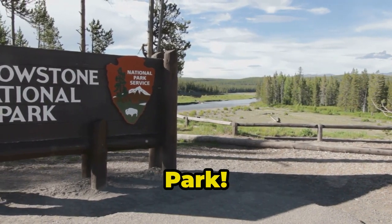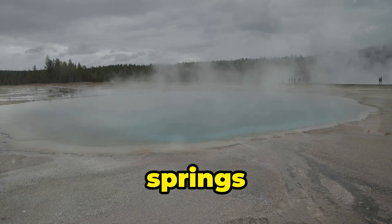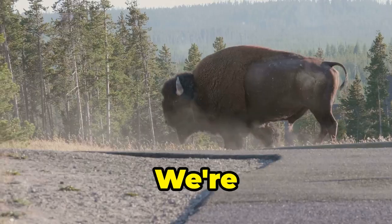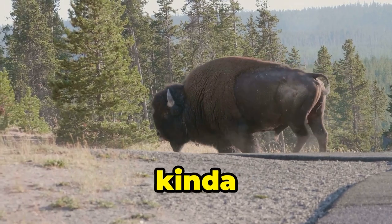Next stop, Yellowstone National Park. We're talking geysers erupting like they're on a mission, hot springs bubbling hotter than your ex's new relationship, and more wildlife than a nature documentary on fast forward. We're talking bison casually strolling down the road like they own the place. Spoiler alert — they kinda do.